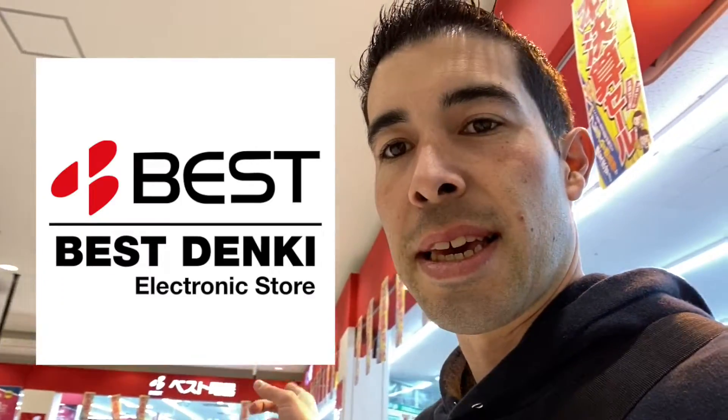Is this the Best Buy of Japan? Hey guys, how's it going? As you can see right behind me is a Japanese electronics store, most similar to probably Best Buy. I'm gonna go ahead today and tour this electronics store, see what they sell that's different, what they sell that's the same, maybe different brands. Let's just check out this electronics store. They do have standalone stores. This one specifically, Besto Denki, happens to be in like a mall.